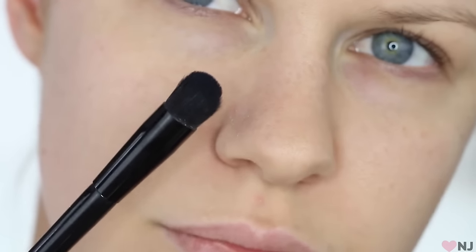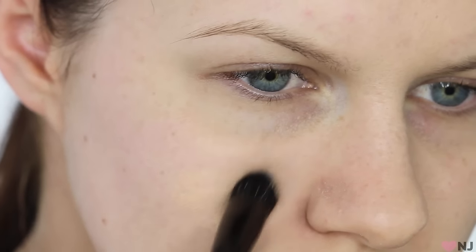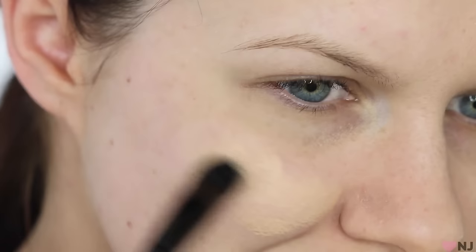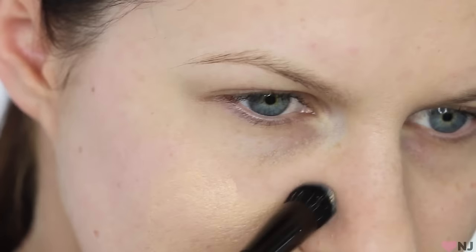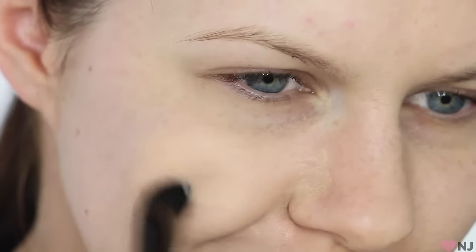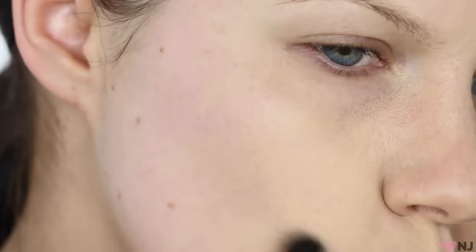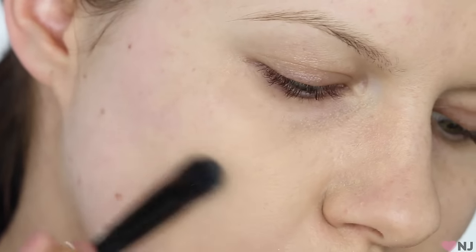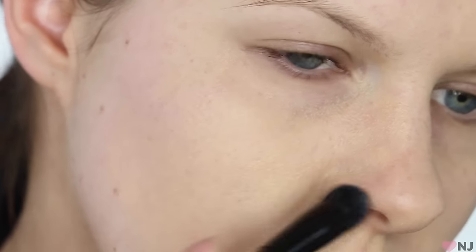Moving on to foundation — you want to use a small stiff bristled brush to work on the areas where you've got enlarged pores. Picking up any kind of foundation, it doesn't really matter. You want to start working this brush in circular motions over the affected areas. You want this product in those pores — wipe it up, wipe it down, from left to right, around and around in circles. Essentially, you want this foundation to cover the entirety of the pore and not just skim over the top. If it just skims over the top, which is typically what happens when you use a regular foundation brush, it will actually enhance the look of these enlarged pores as opposed to concealing them.